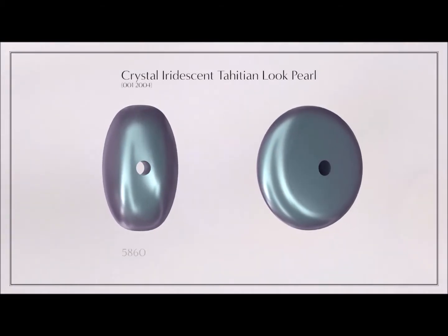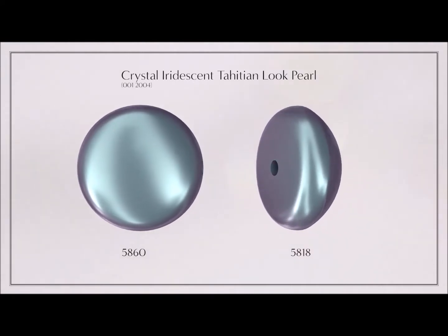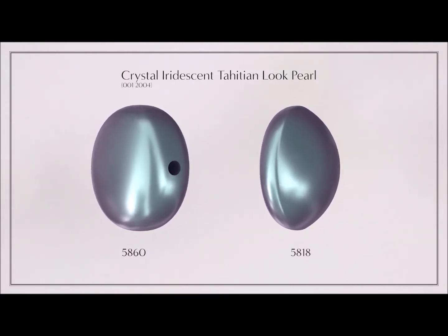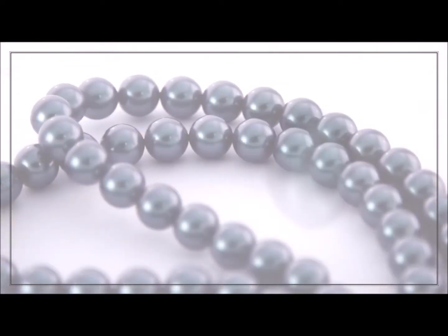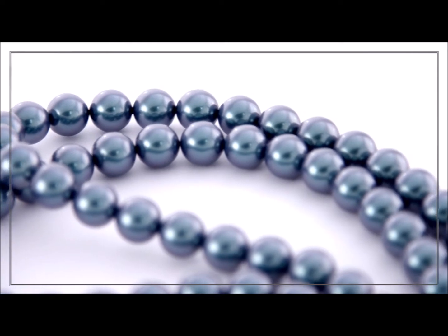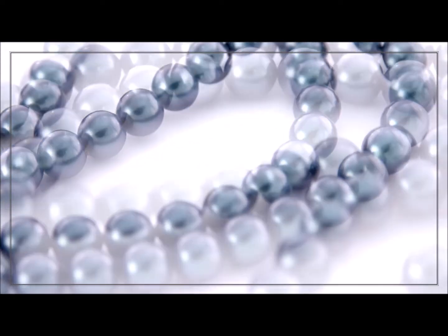It introduces a subtle iridescence with a more vibrant teal base and less gray. In essence, it's a soft and versatile shade that is suitable for all seasons. As a sustainable alternative to real pearls, the Iridescent Tahitian Look Pearl enables luxurious designs at an affordable price.